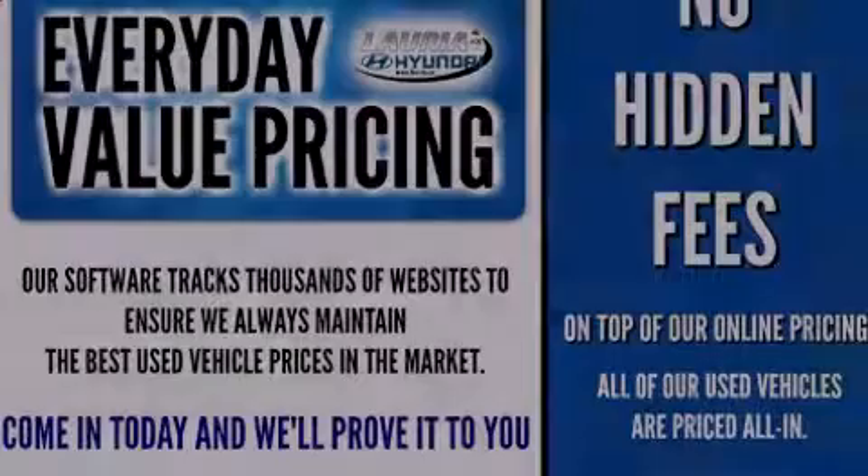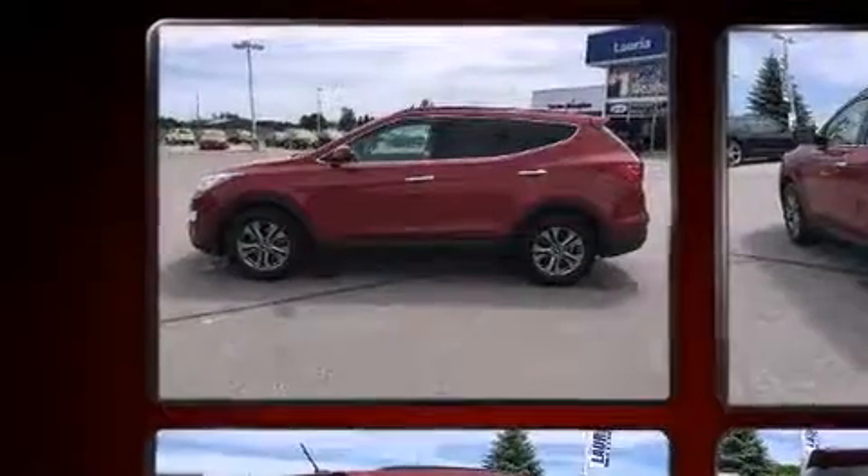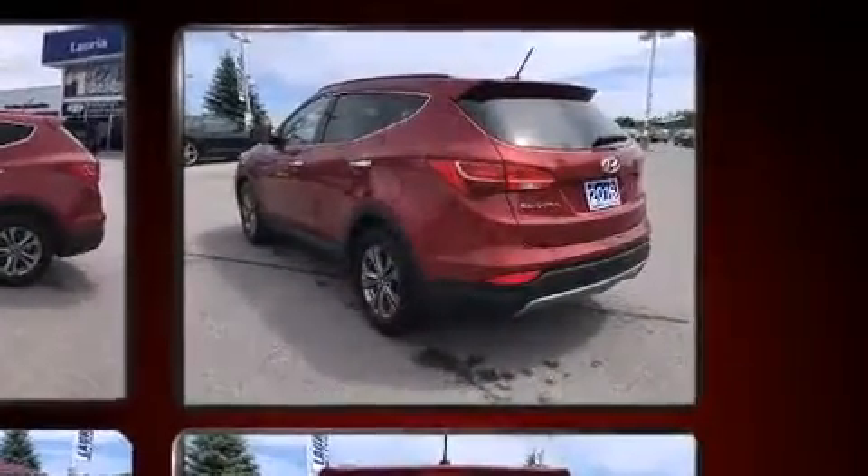Introducing the 2016 Hyundai Santa Fe Sport. Under the hood, you'll find a four-cylinder engine with more than 170 horsepower. And for added security, Dynamic Stability Control supplements the drivetrain.